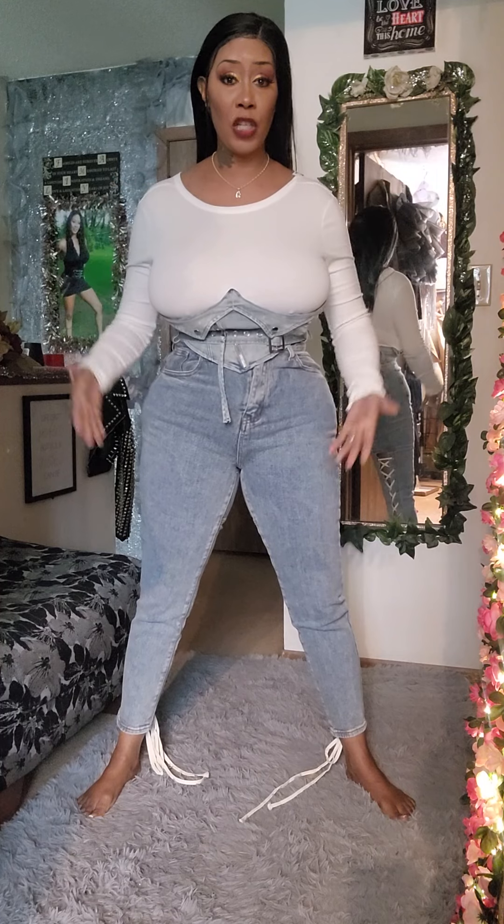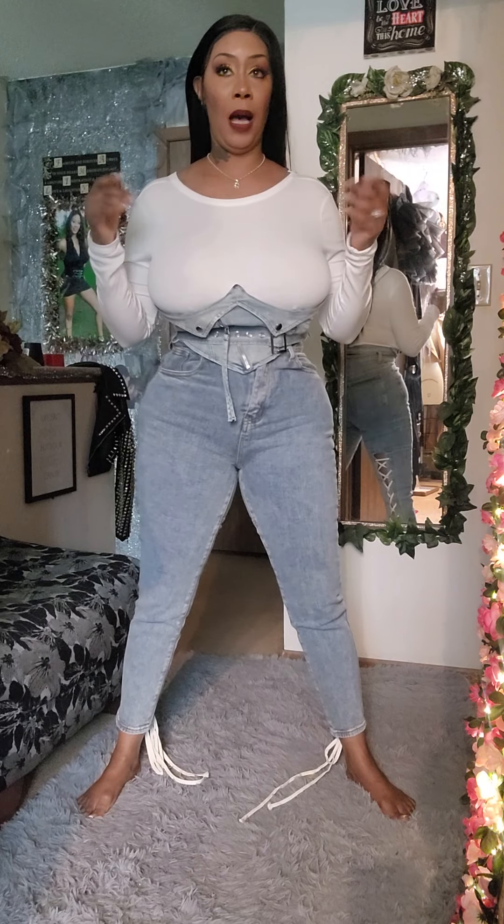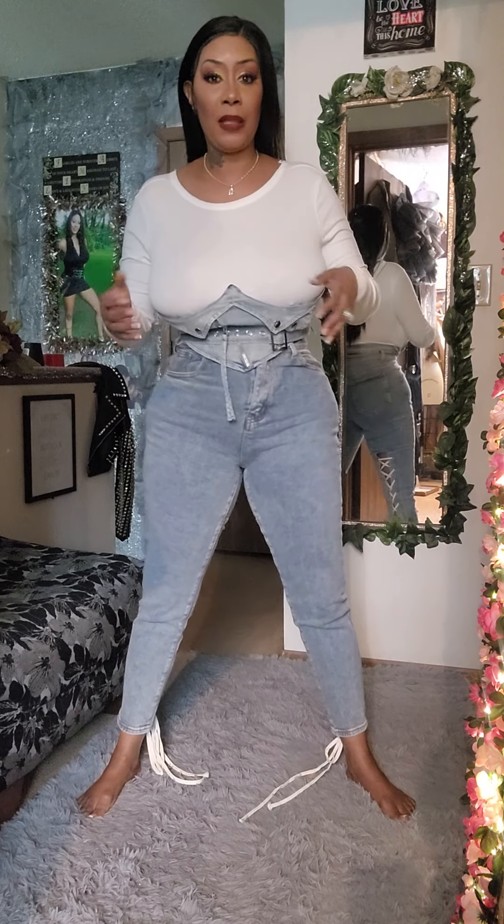This outfit on a scale from one to ten — I will rate this a ten. I love unique and different stuff. And if I'm not mistaken, the shirt was only about eighteen dollars and the jeans were like thirty-five to forty bucks.